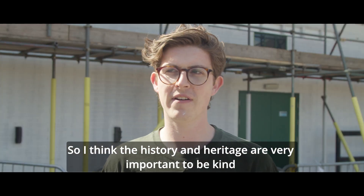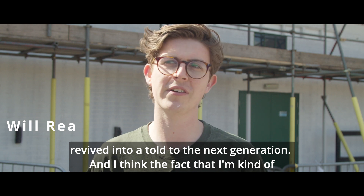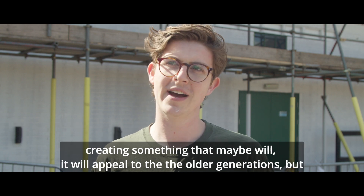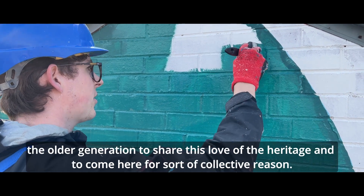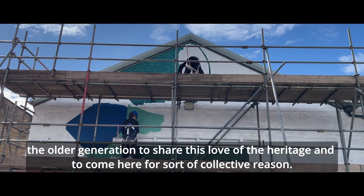I think history and heritage are very important to be revived and told to the next generation. The fact that I'm creating something that will appeal to both the older and younger generations — I'm really excited for them to share this love of heritage and to come here for a collective reason.